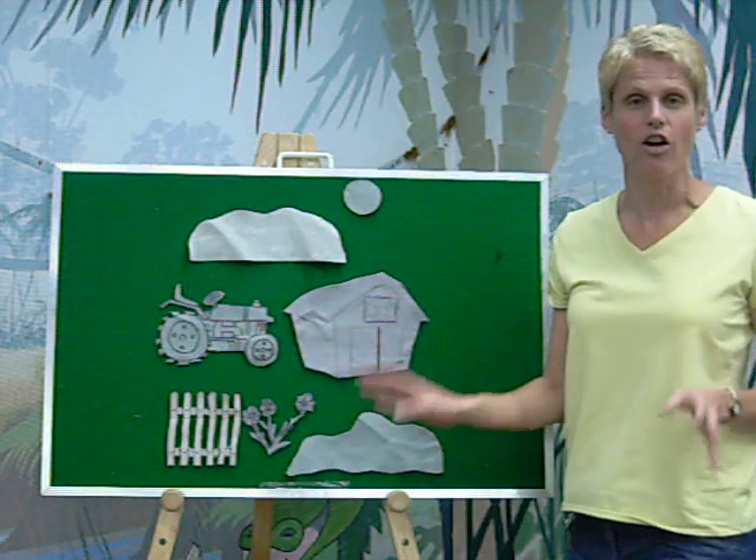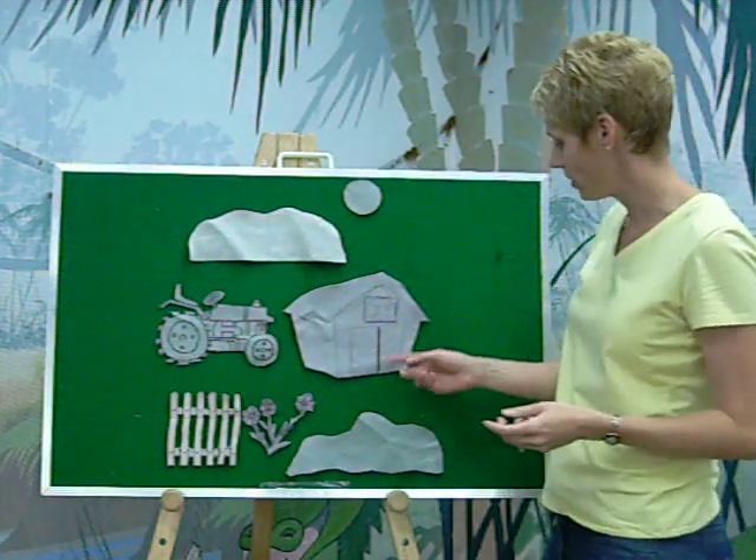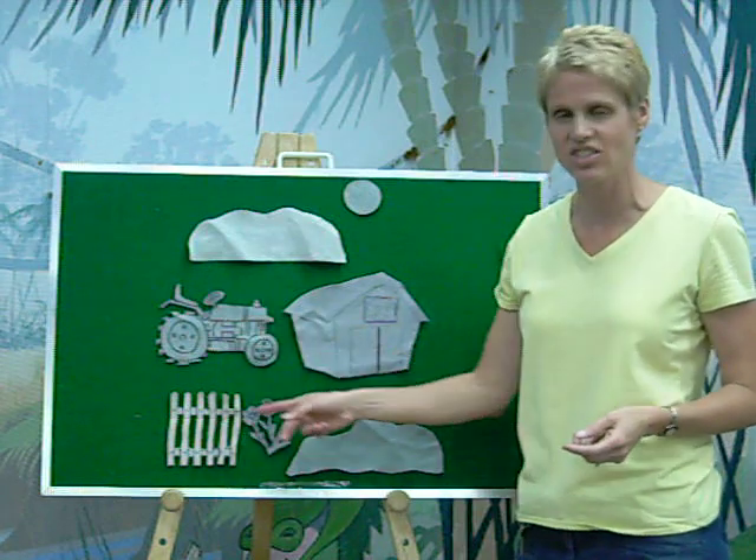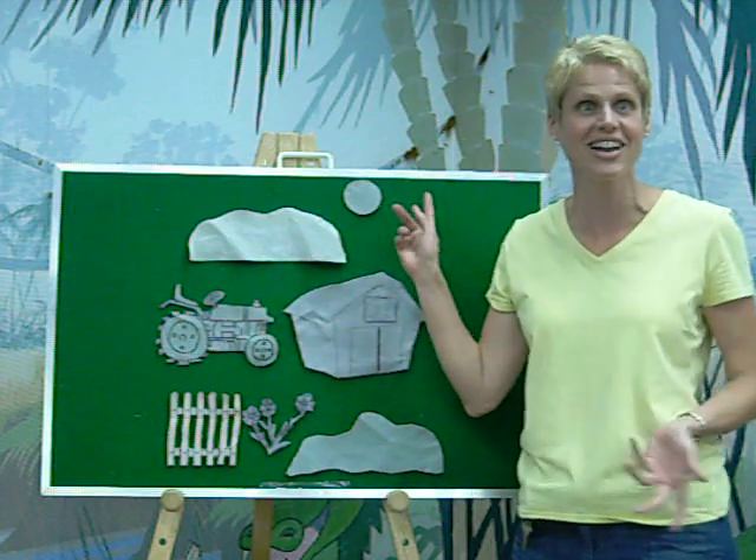And this is the story about Farmer Gray. He owns the farm. And his barn is gray, his tractor is gray, his fence is gray, even the flowers are gray, the grass is gray, the sky is gray, and the sun is gray.